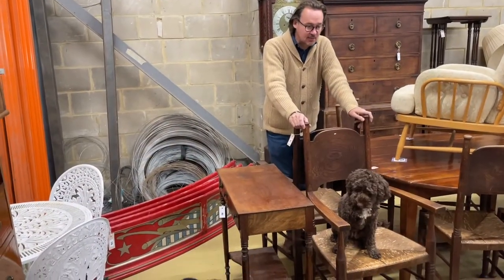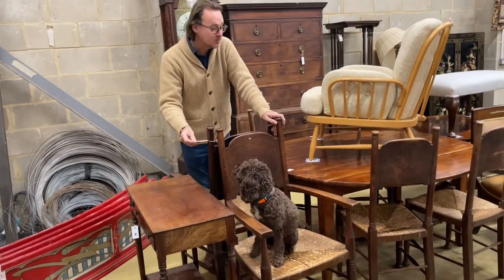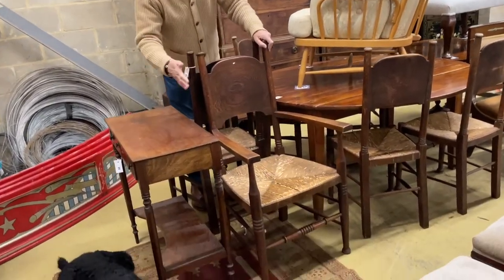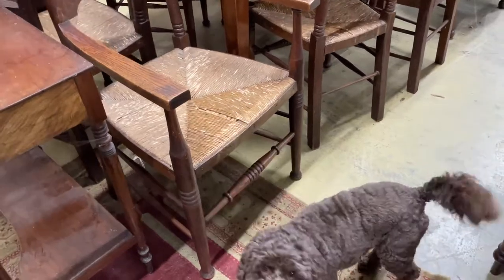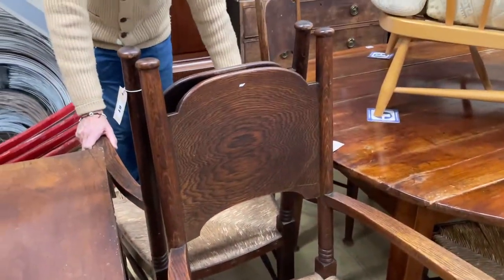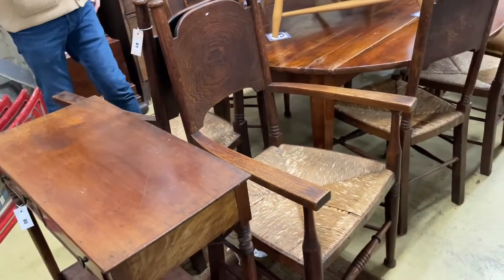We're going to play 'what's in the warehouse' now and see what we can find. So here we are in the warehouse. I thought these were rather nice — Lot 81, a set of six of these sort of Arts and Crafts oak dining chairs with rushed seats. A little bit of damage or missing strands, please note, but they've got character and they're still solid enough to use. A little bit of wobble in the frames, but you'd have a wobble in your frame if you were 100 years old. Lot 81 — quite like those, they're rather nice.